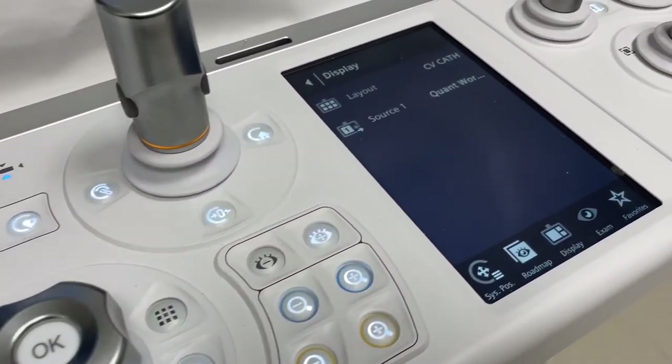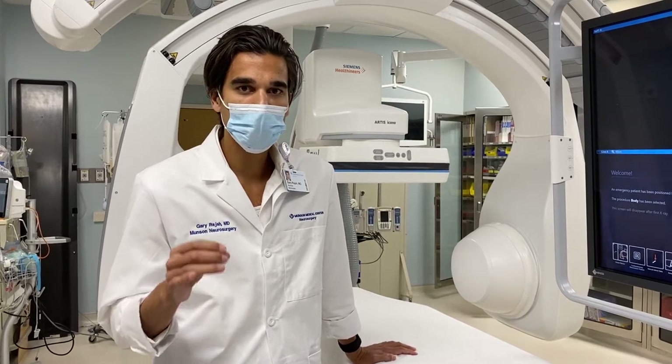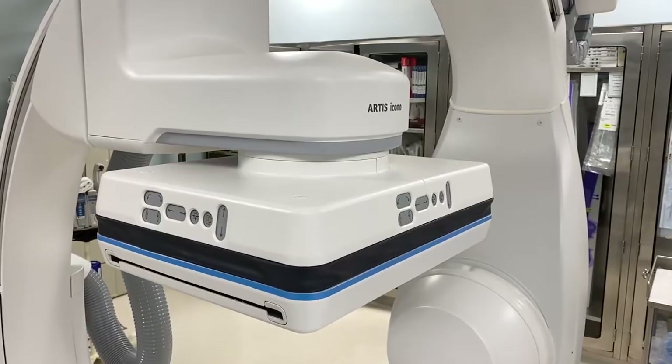Since opening our doors to stroke, we've done over 20 different stroke-related procedures. We're also clipping aneurysms, coiling aneurysms, with numerous different techniques coming down the road. The possibilities here at Munson Medical Center are endless.